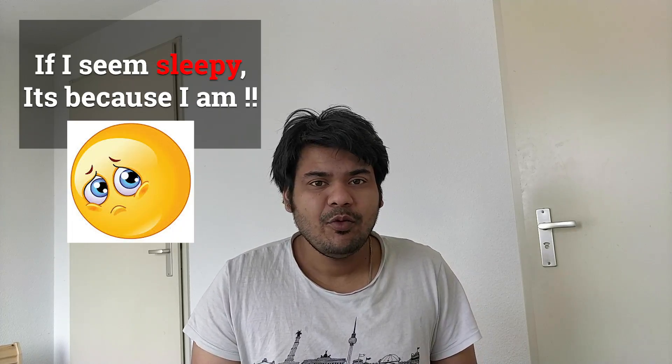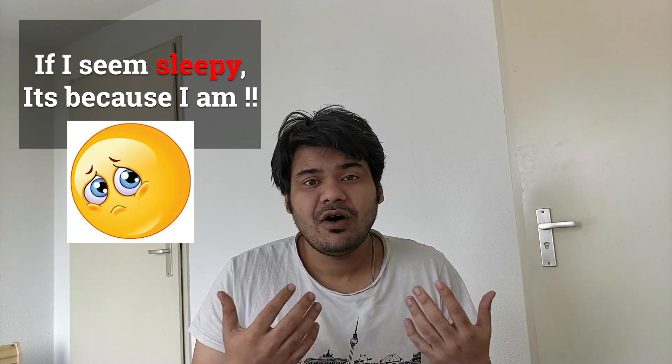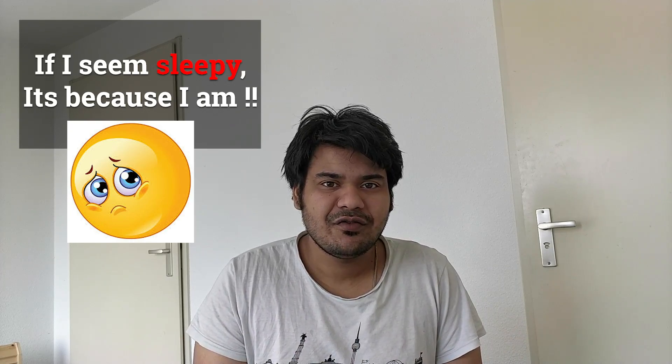Hello everyone, welcome to PyLenin. In today's video, I am going to share my experience of appearing for different data engineering interviews.